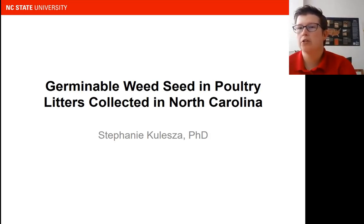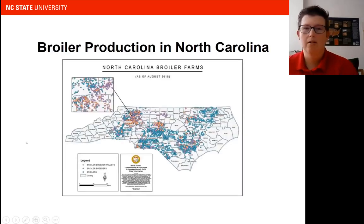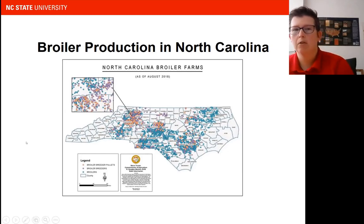So today, I really just want to talk about some of the research that we've been conducting here in North Carolina. We have a lot of broiler production in North Carolina — approaching 100 million broilers a year. As you can see, there are some really dense pockets of broiler production, which means we have dense pockets of manure production. In North Carolina, we're also known for swine and turkey production, so we're producing a lot of manure.